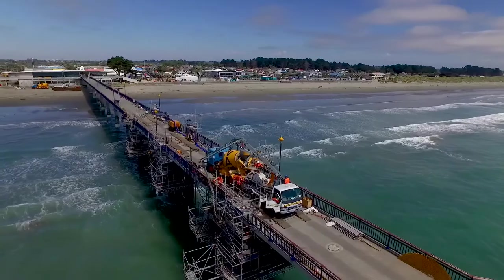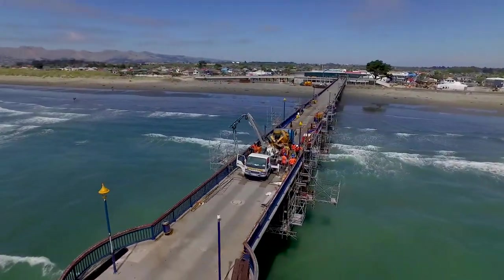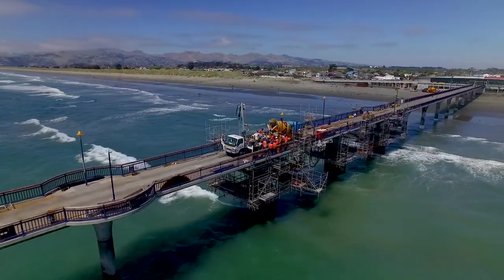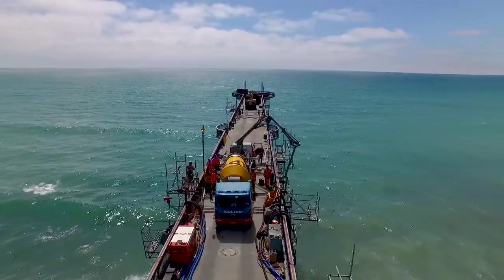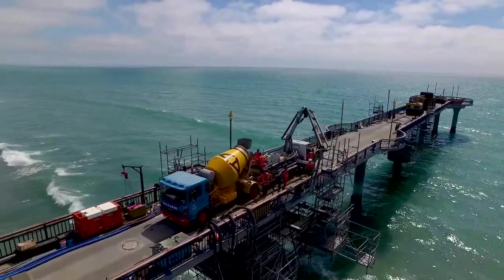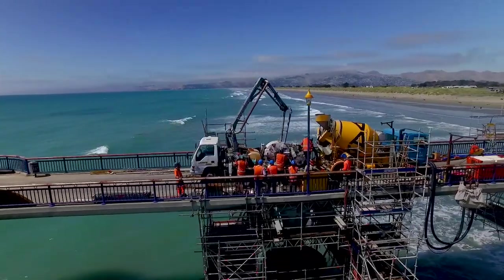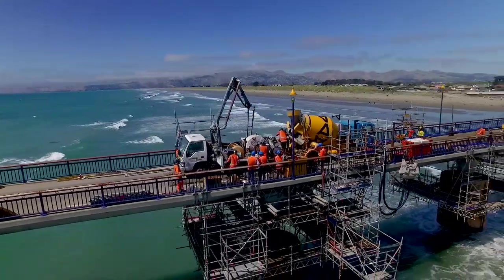The marine environment creates additional challenges for a concrete mix design. However, using our R&D facilities, our highly experienced technical team developed a custom mix design to meet the stringent performance criteria required by Christchurch City Council who specified this job. For the mix design, we had to achieve quite a few targets that they set.